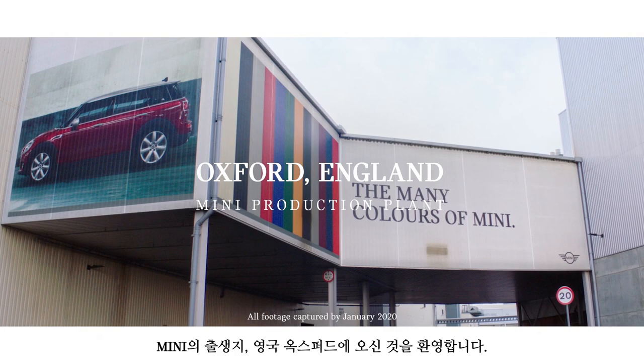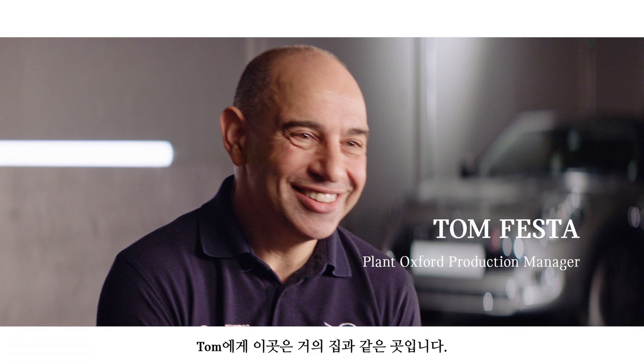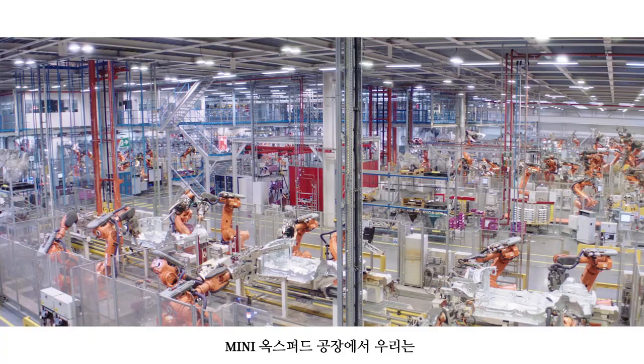Welcome to Oxford, England — MINI's original home. MINIs have been made here for over 60 years. They say the devil is in the details, and nowhere is it more true than here at Plant Oxford. This is also the home of Tom, who's worked here for over 20 years. No one knows more about how a MINI is made.